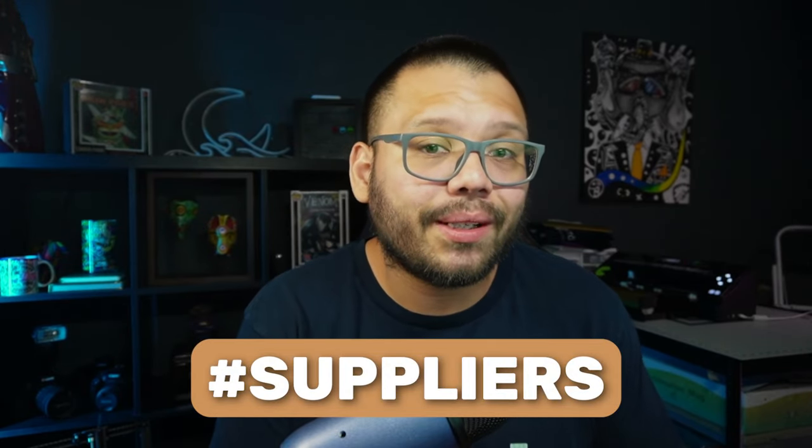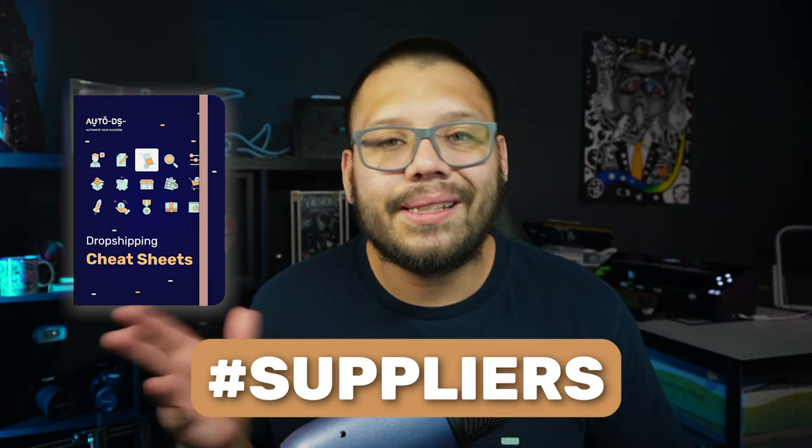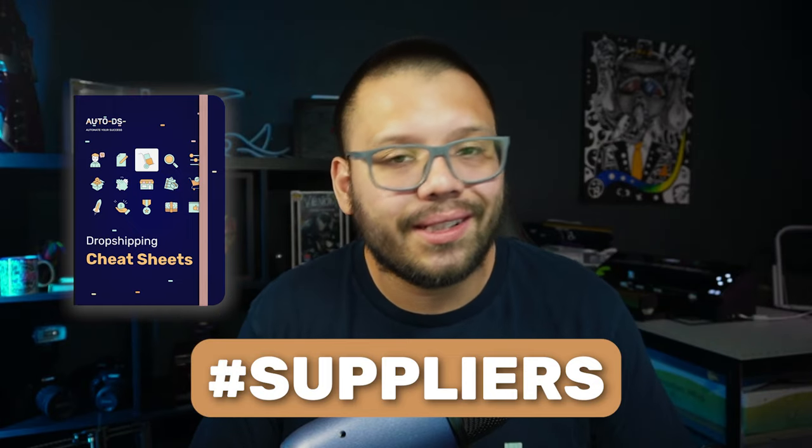If you're interested in some of the best suppliers to dropship within the US that are local, make sure you check out this video all the way through. Comment the hashtag suppliers down below and let me know which one of these is your favorite. You'll get access to a cheat sheet with all the links, tips and tricks.